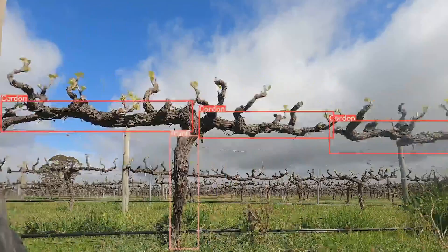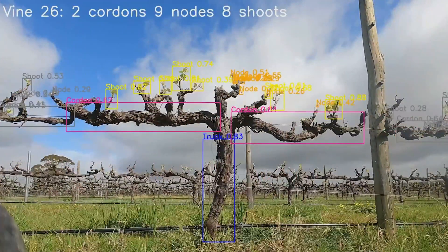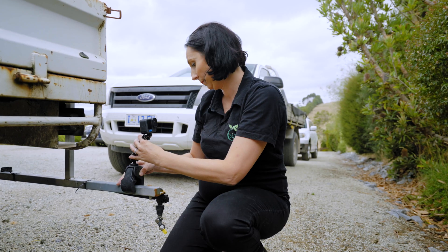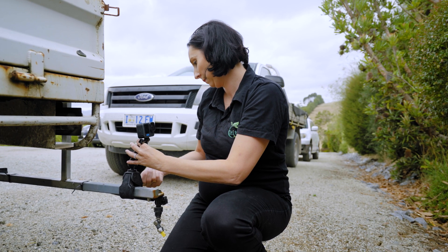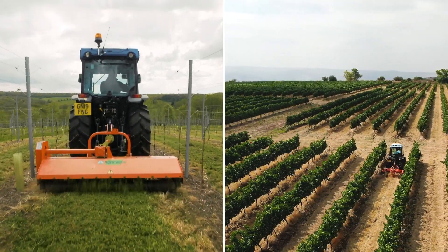We identify different phenological stages, measure and count, and give this back to you as actionable insight. All you need to do is attach your GoPro camera to your existing farm machinery. You capture video when you're out there doing other jobs like mowing, mulching, and spraying.